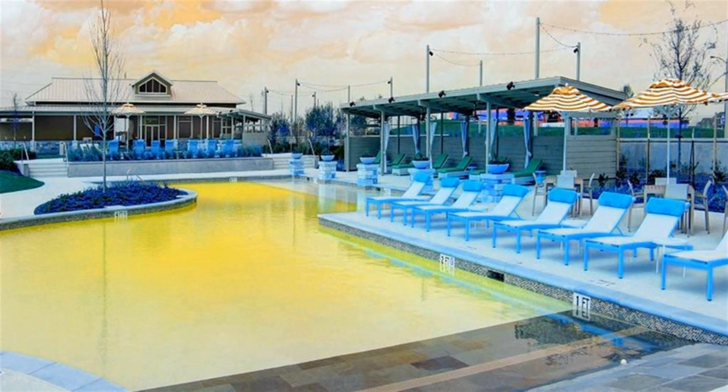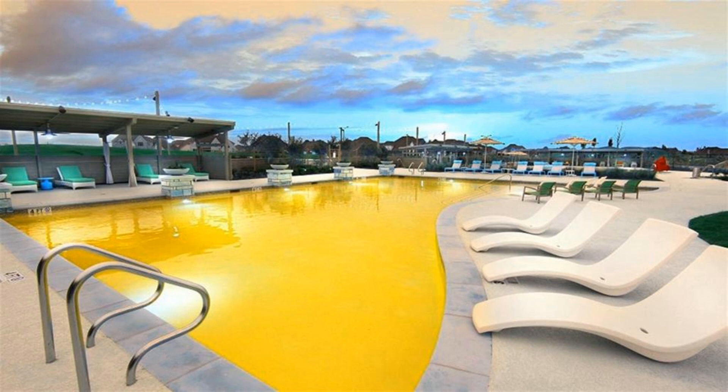Extended covered backyard patio. Mudroom off three-car garage.